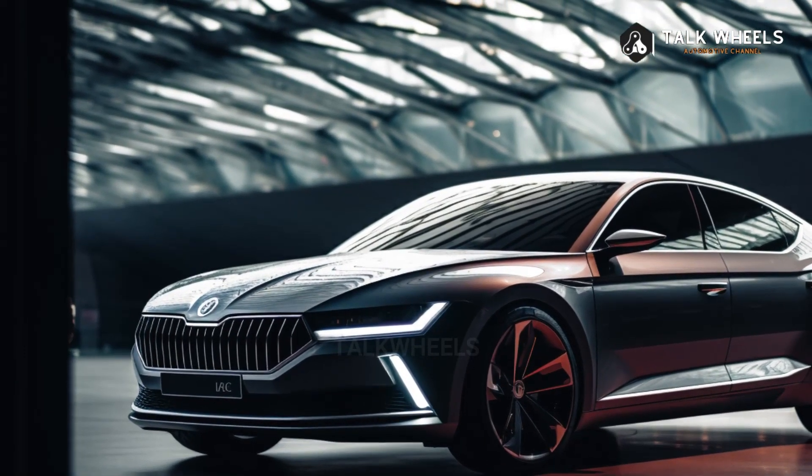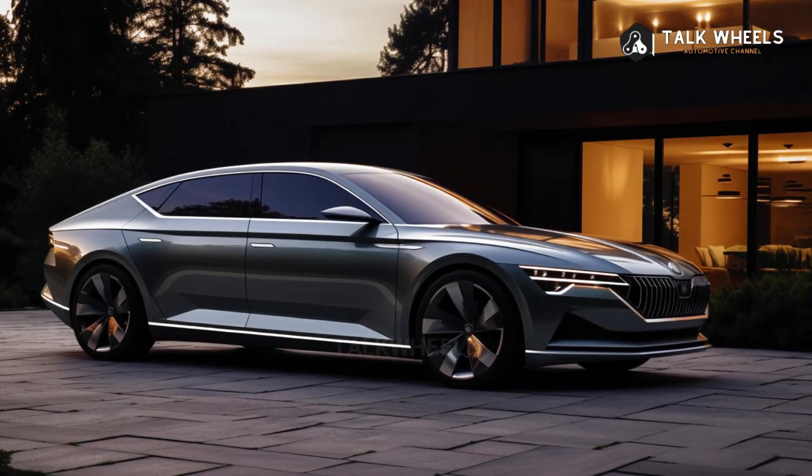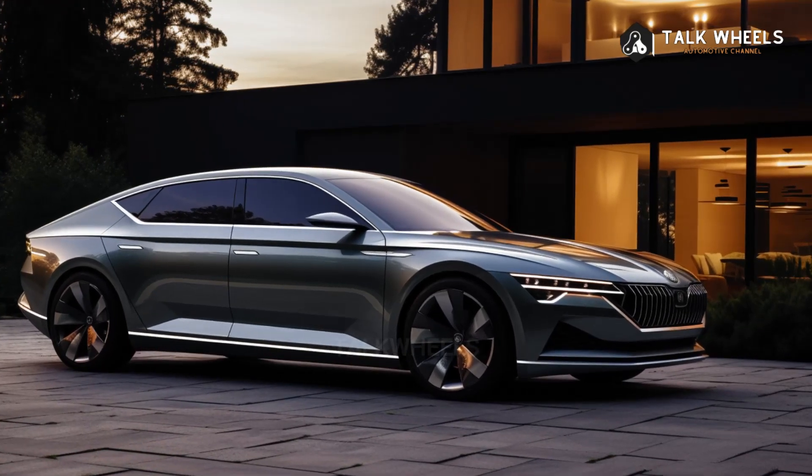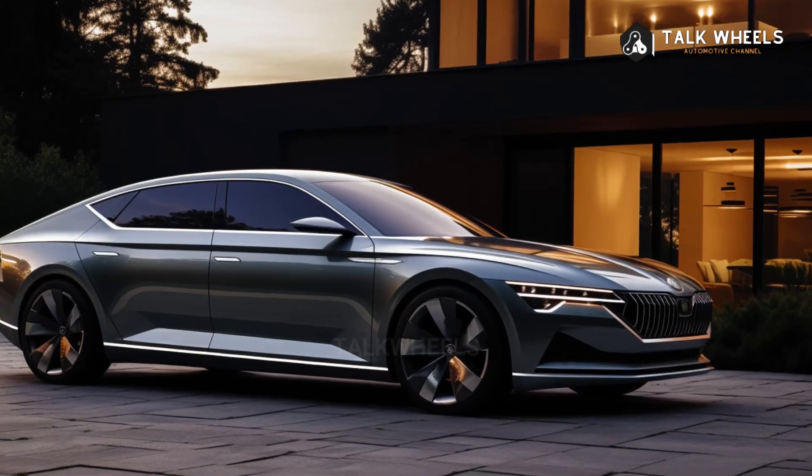In November, the new Skoda Superb will be shown off in all its glory. Around the same time, you should be able to place orders online, and shipping to the UK should start in the first quarter of 2024.